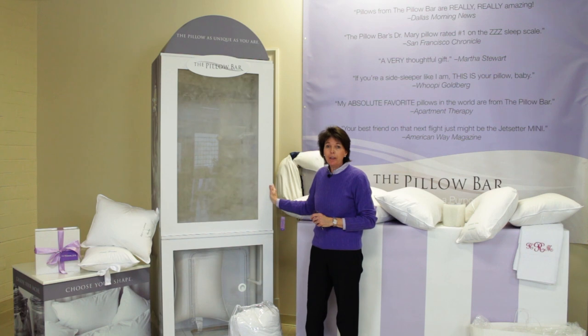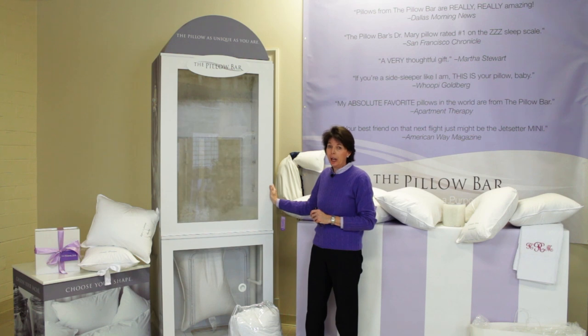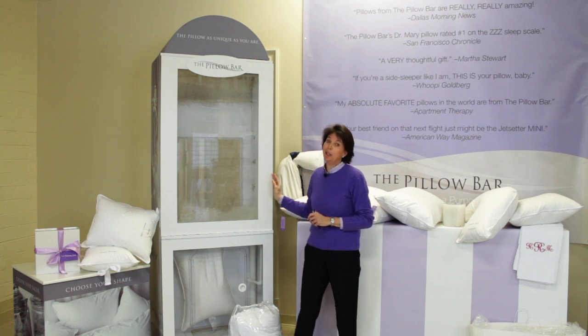We make each and every pillow very personal. Each pillow is made to match your unique sleep style and your physical size. No pillow has ever been this personal before.